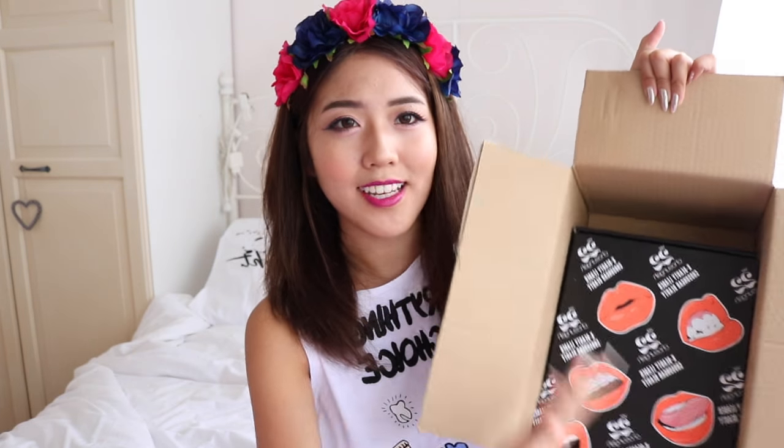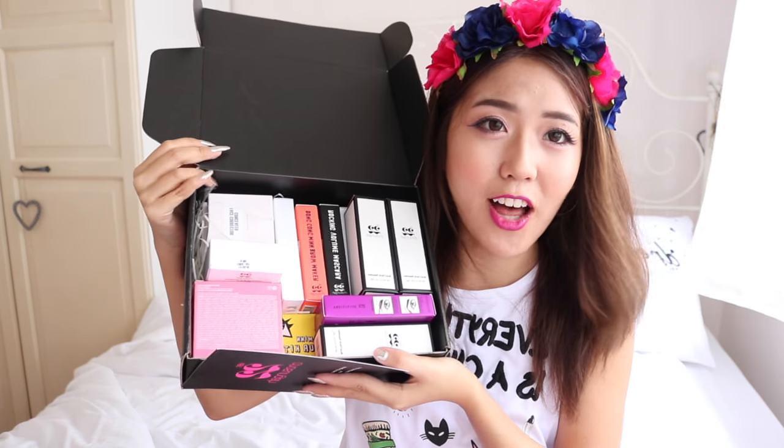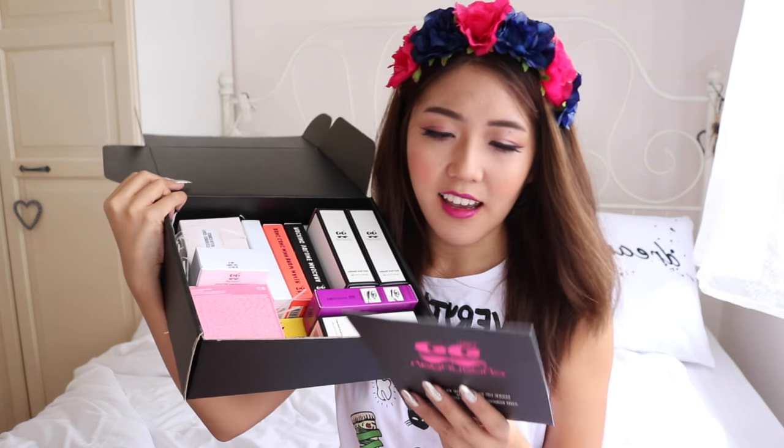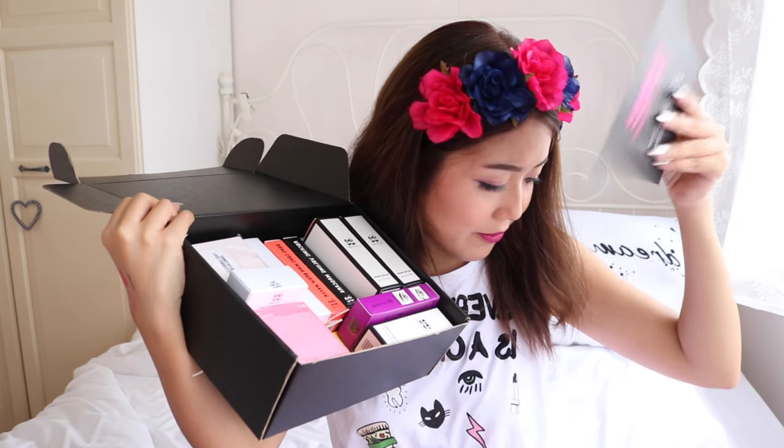So the last brand I'm looking into is Chosunga 22. As you guys can see, I have a box within the box — so I'm just gonna unbox this box from Chosunga 22. It looks so pretty — I love the box, I'm probably gonna keep it. It's like a shoe box. There are a lot of products here. And this is a pamphlet for the Dong Gong Min Brow Maker.